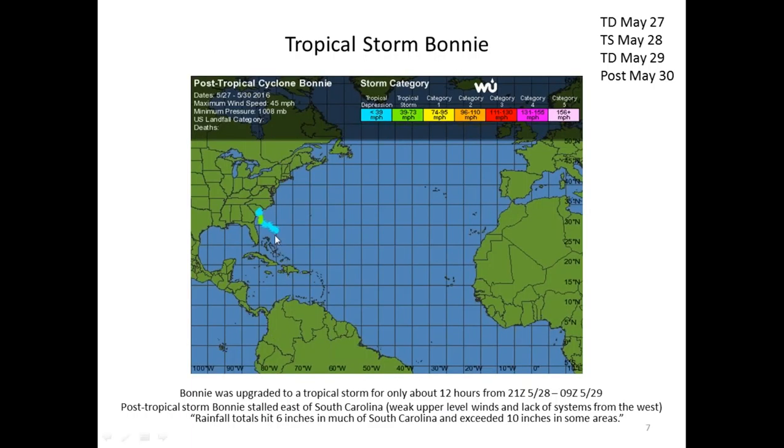This is the storm track of Tropical Storm Bonnie. A couple of things to note: Bonnie was a weak system. It did upgrade to a tropical storm, but only briefly, only for about 12 hours from 21Z on the 28th to 09Z on the 29th. Bonnie weakened as it made landfall in eastern South Carolina, just east of Charleston, and South Carolina got hit the hardest.